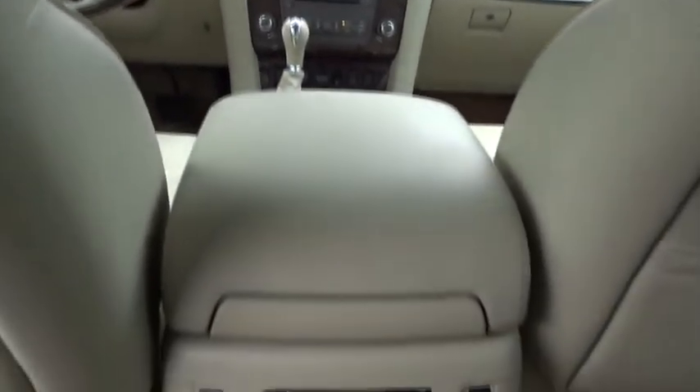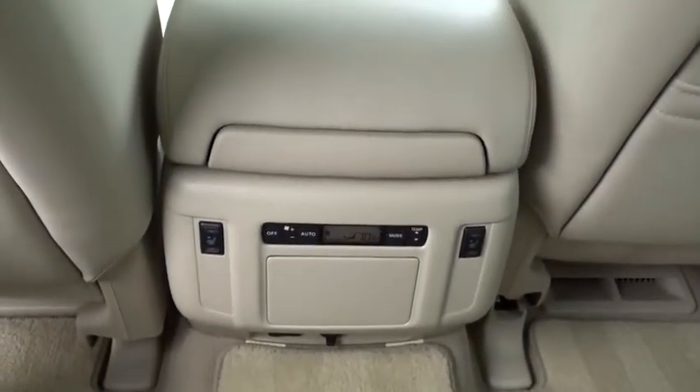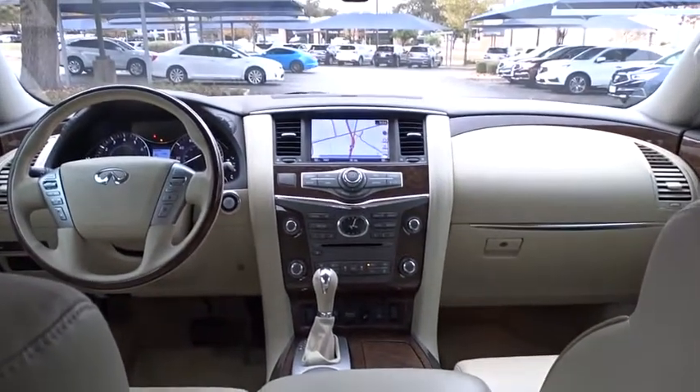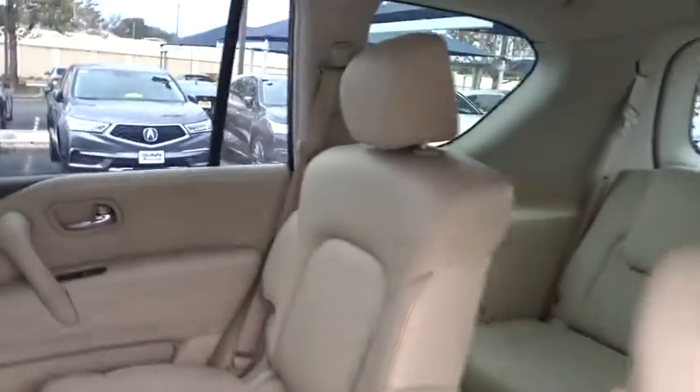Power liftgate, power passenger seat, stability control, backup camera, leather-wrapped steering wheel, Bluetooth, adjustable steering wheel, power steering, cruise control, auto-dimming rear-view mirror, keyless start, aluminum wheels.